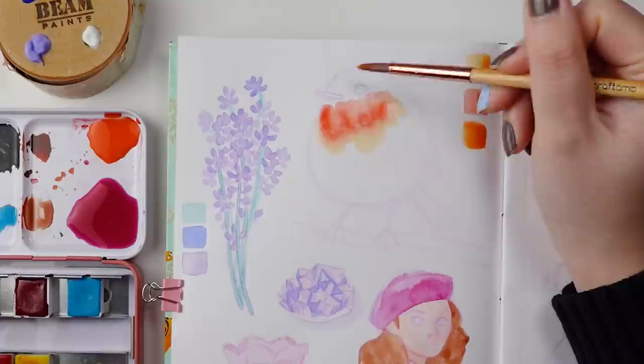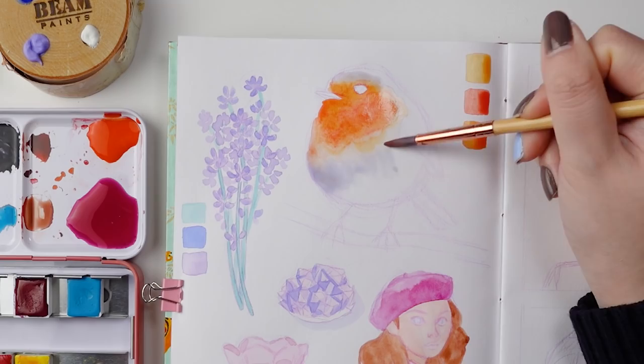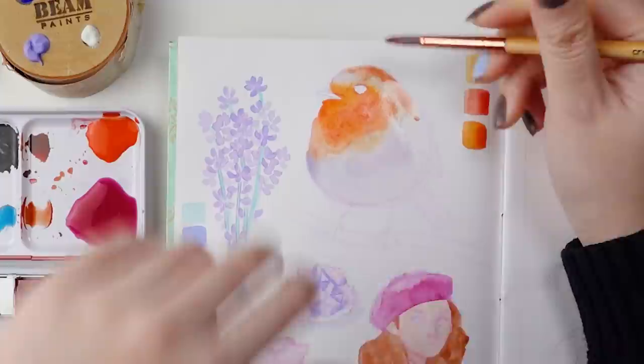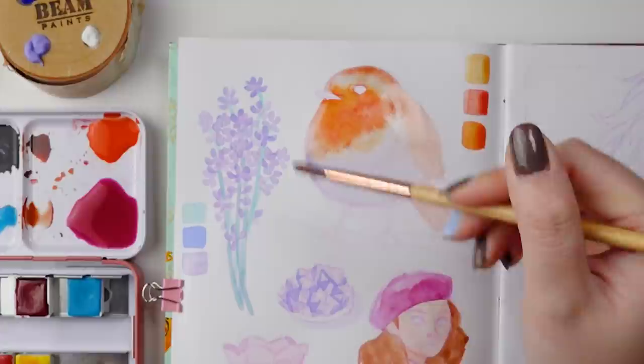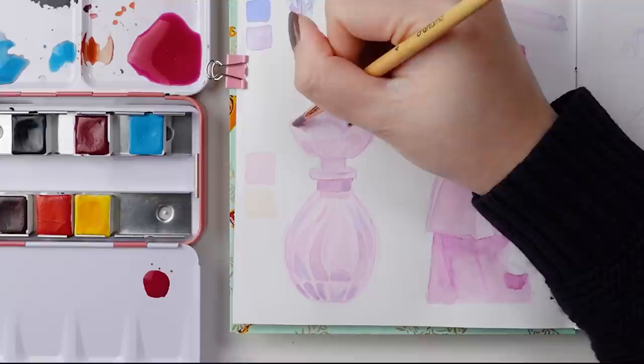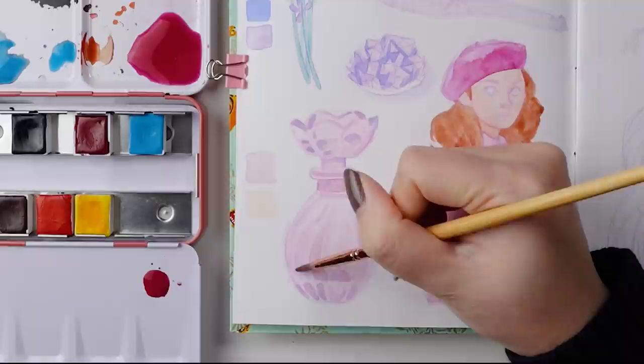My second favorite painting from this sketchbook session was this chonky little robin that I painted, which also surprised me since I don't paint birds very often and I actually didn't really know how this was going to turn out. Initially I thought it was going to be hideous, but in the end, after I did the beak and the eye, I felt like it really came together. There was something really freeing about painting so loosely and just having all the different colors bleed and blend into one another.